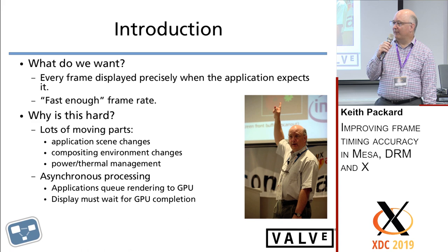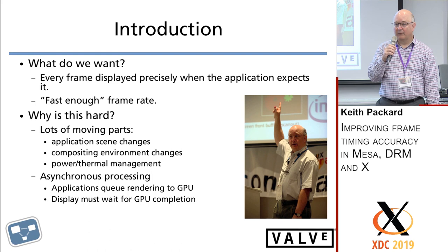One limitation on phones is you don't want to scorch the user's hand. When the phone starts getting hot, you really don't have any choice but to slow things down. The system says you have a lot less GPU and a lot less frame rate — deal with it. Also, in the modern world, all of our GPUs are very asynchronous; they have long request queues and can queue up minutes of rendering time. The display constantly has to wait for the GPU to complete.